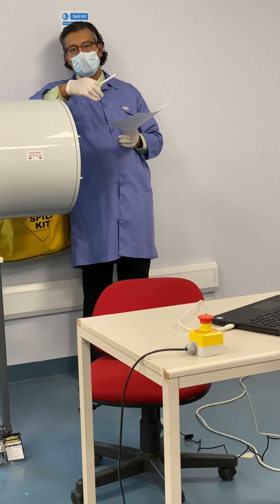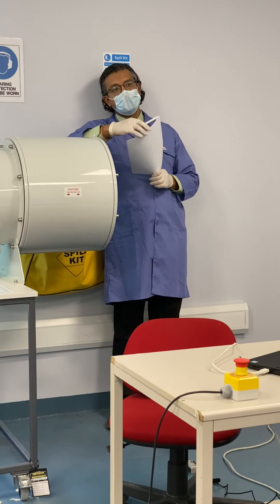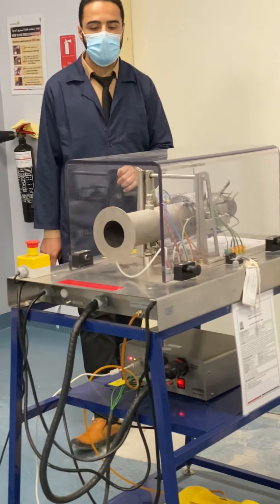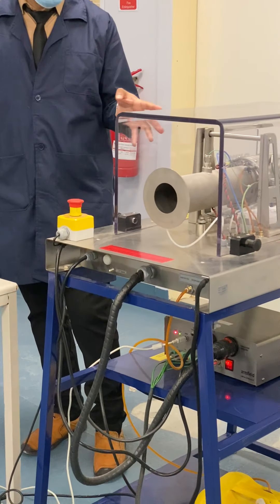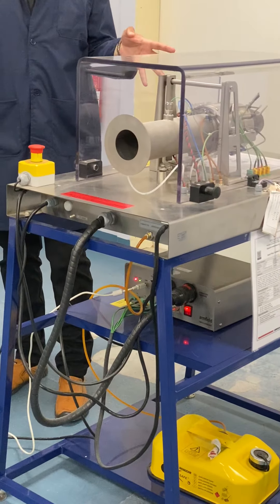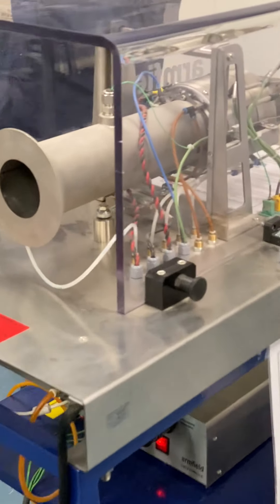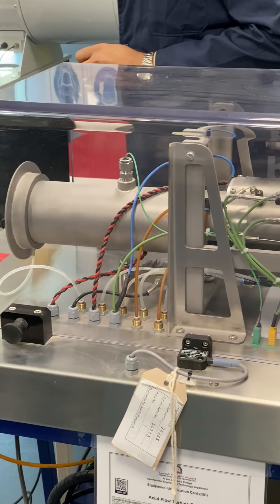The oil is mixed directly with the fuel. A gear pump draws the fuel-oil mixture and sends it to the combustion chamber. So as one instructor clarifies, the fuel serves two roles: it heats the air through combustion, and it also cools the engine because the fuel is at a lower temperature than the engine and can absorb heat. It is interesting — the same fluid is used for both cooling and heating.